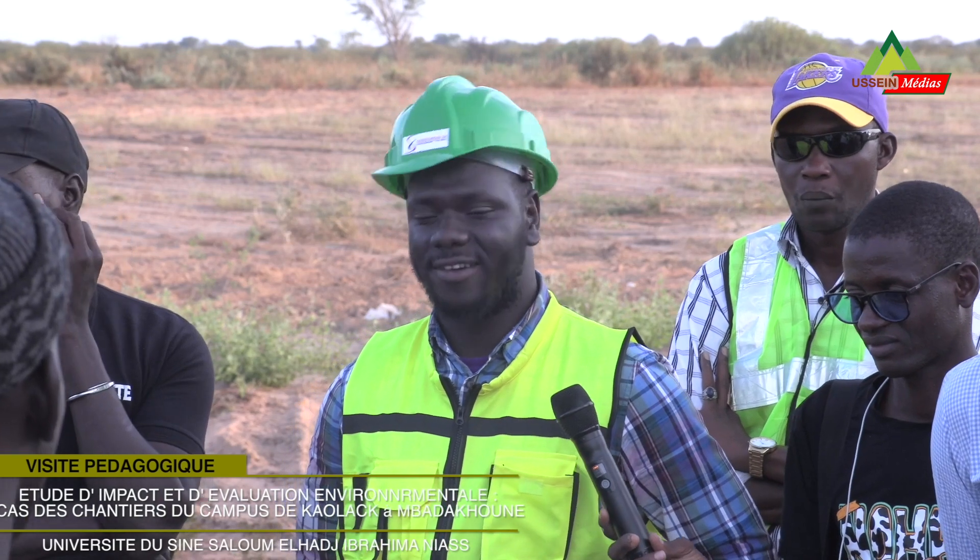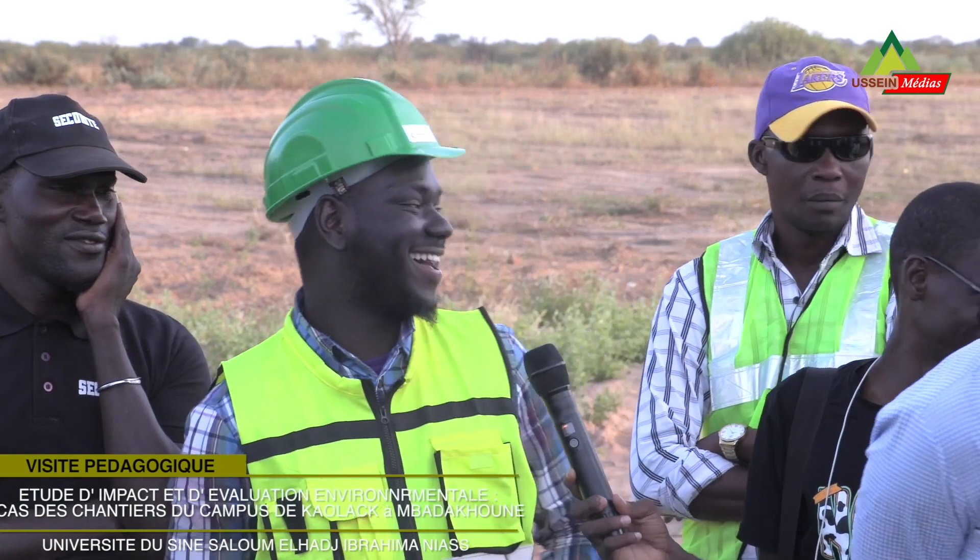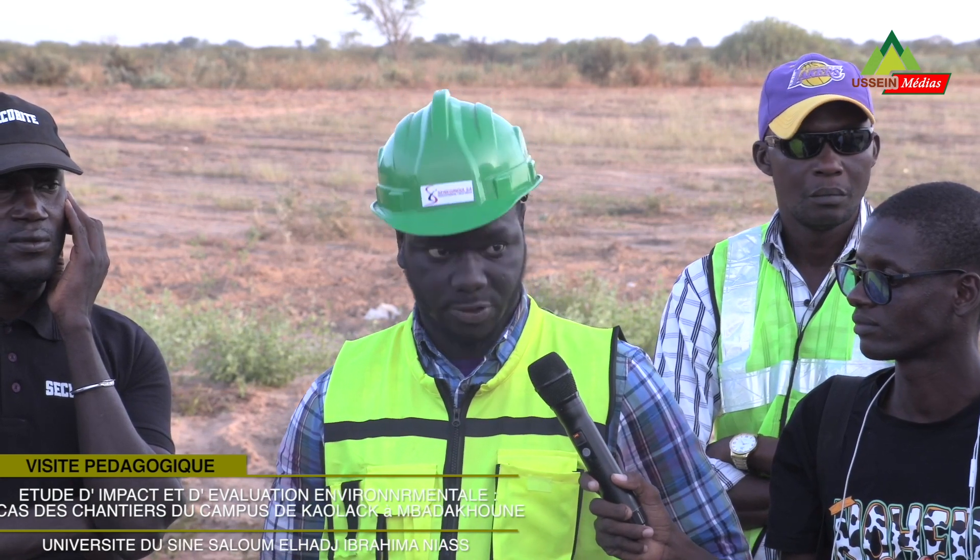Pour ceux qui sont du génie civil et consorts, c'est l'une des branches phares aujourd'hui qui non seulement paye bien, mais c'est des métiers du futur. C'est l'un des métiers phares où personnellement je dirais que je ne peux pas rester un mois sans avoir une offre — tout ce qui est hygiène, santé, sécurité, environnement. Pour vous dire que je vous encourage vivement à suivre ces études-là. Elles sont assez importantes.